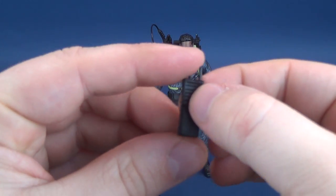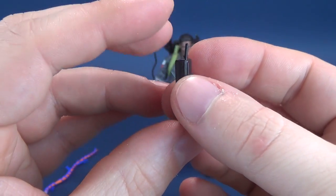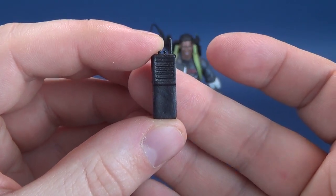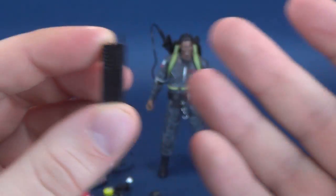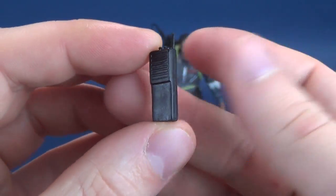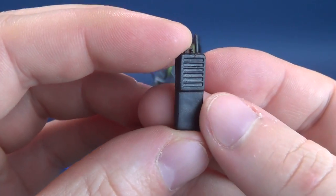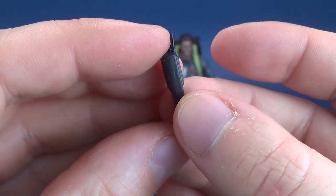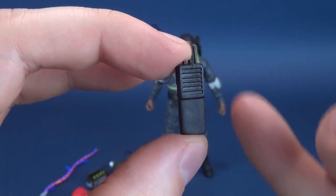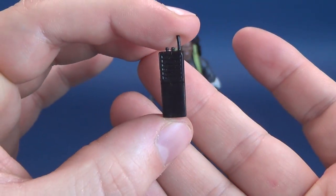Looking at the accessories included with Winston Zedmore: standard issue, we get the walkie-talkie that we've seen with all the other Ghostbuster figures. Cast in black plastic with no paint on it — and I don't think even in the movie the walkie-talkies had any coloring to them, they were just cast black plastic.